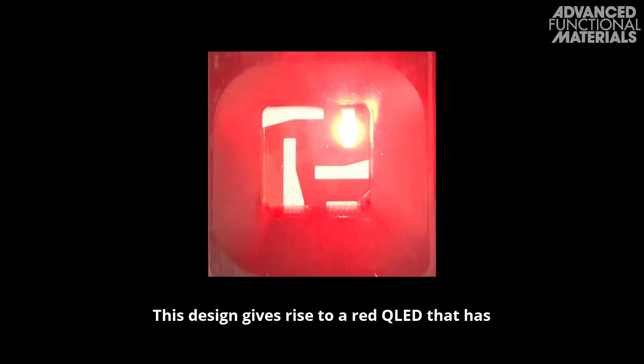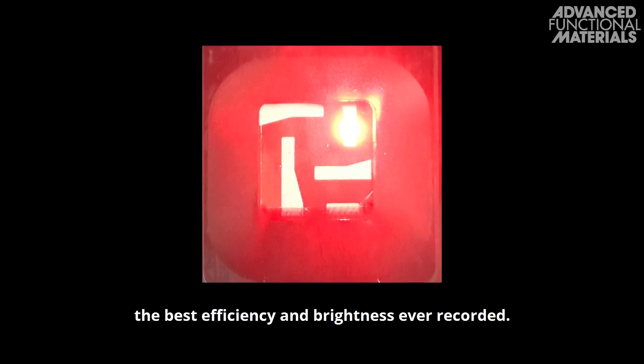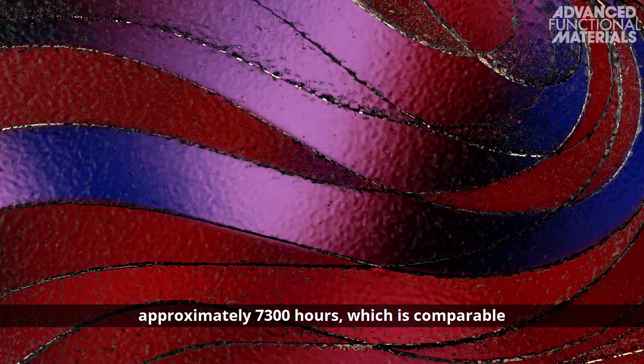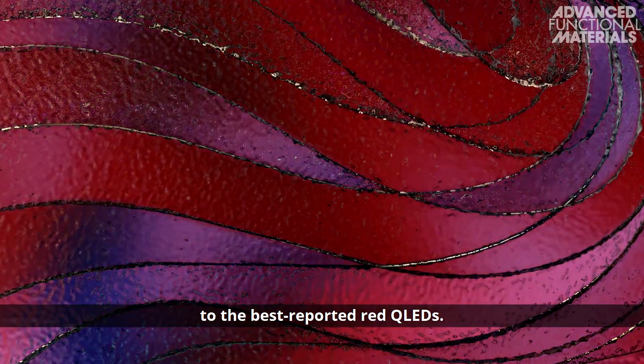This design gives rise to a red QLED that has the best efficiency and brightness ever recorded. In addition, its lifetime is estimated to be approximately 7,300 hours, which is comparable to the best reported red QLEDs.